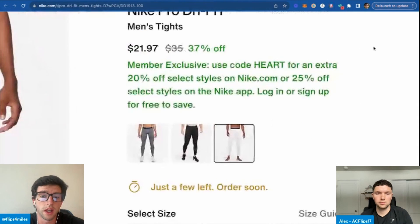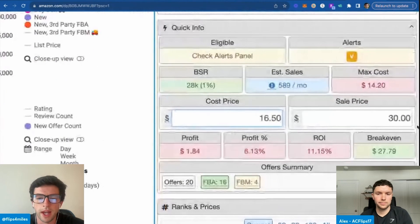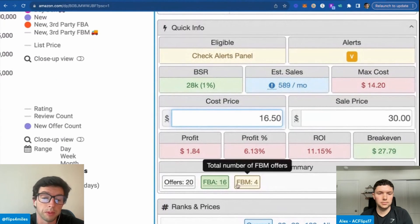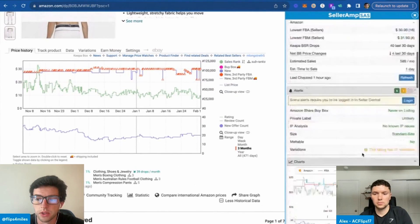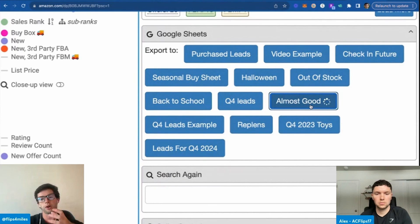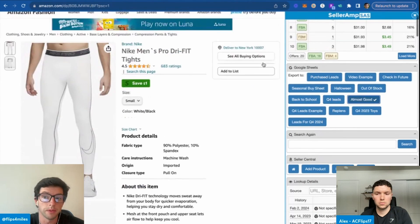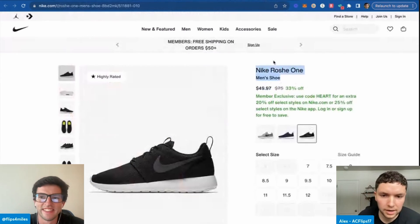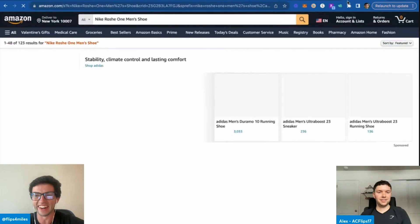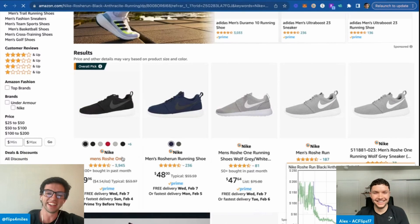Here's another SKU close at $22 — take off 25%, it's just not quite good enough, about 11% ROI. We'd probably have to FBA this. What I'd do is scroll down and put this on an 'almost good' spreadsheet in Seller Amp to check back on it in the future. One click exports it out to a spreadsheet and we can check on that lead again. Roshe Runs — did you wear these in high school, Alex? I think I had a pair. Of course, man.